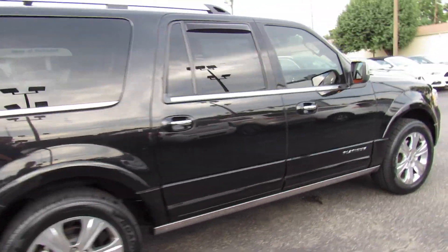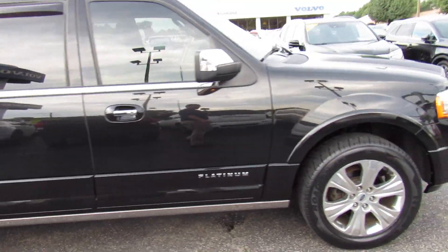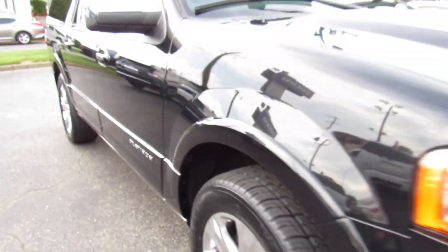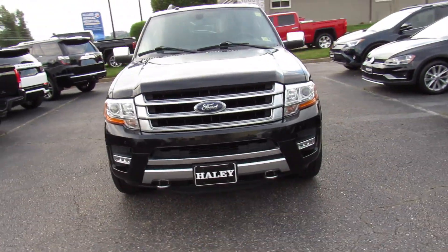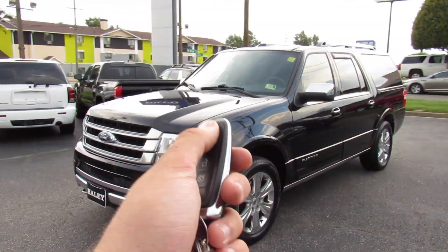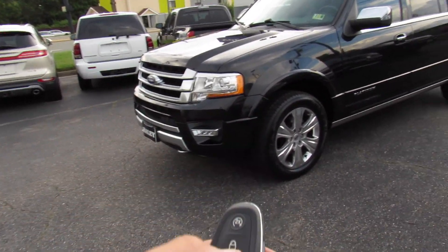This truck is just in fantastic shape and it looks so good. Brand new tires as you can see. This one does have projector headlights, your LED daytime running lights, chrome accenting up front, and tow hooks on the grille. On the key you have your remote start, lock, unlock, trunk release, and panic.